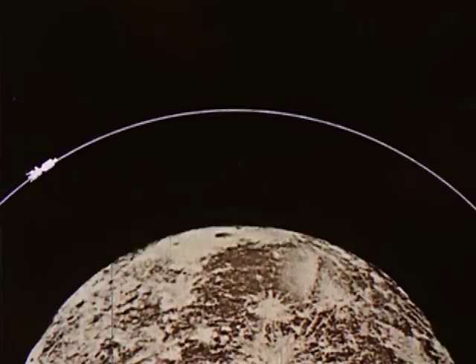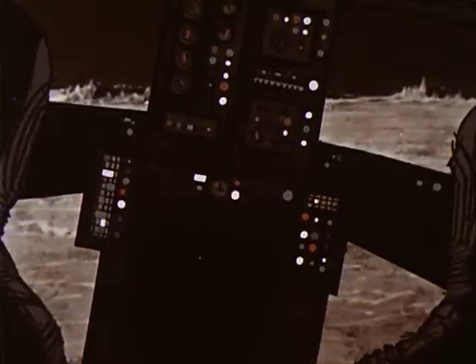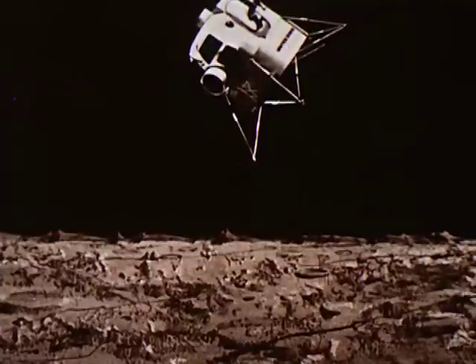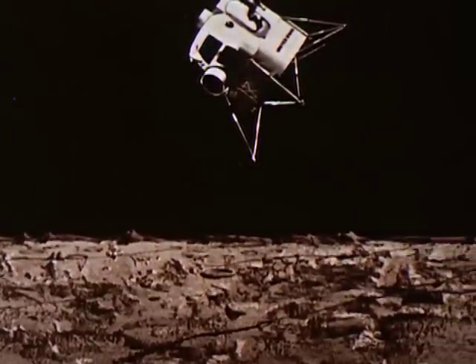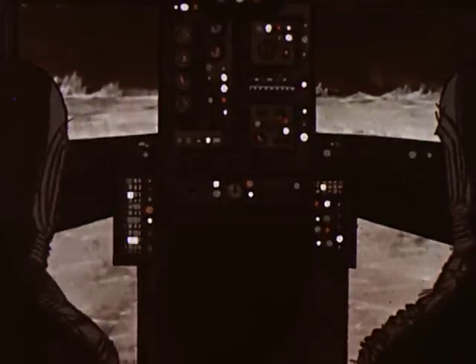Sometime later, two of the men will crawl into the lunar excursion module — known as the LEM. When all is ready, they will detach the LEM from the command and service modules. The command and service modules remain in lunar orbit. Now they make their approach, positioning their craft in the proper landing attitude. First, they will make a reconnaissance pass. If all looks well, they will start their actual landing approach. The rate of descent and flight path will be carefully controlled. Before either of them sets foot on the moon, the LEM will be prepared for relaunching. Their pre-launch check-off list will be monitored by the third astronaut left in lunar orbit.